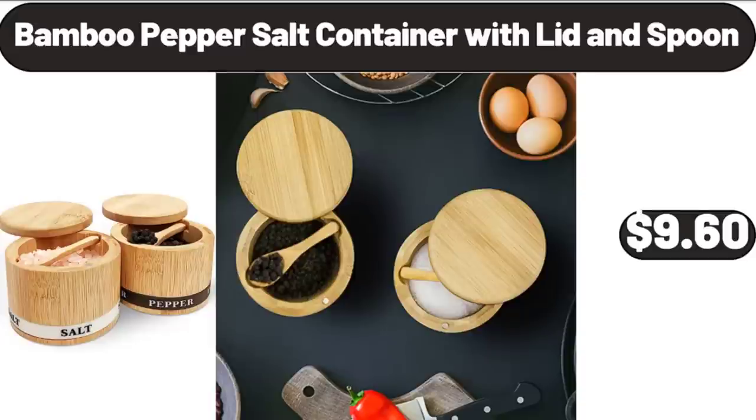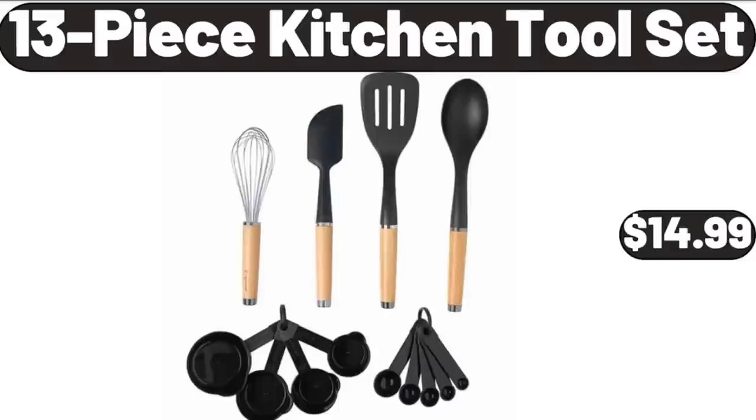Bamboo Pepper Salt Container with Lid and Spoon, $9.60. 13 Piece Kitchen Tool Set, $14.99.